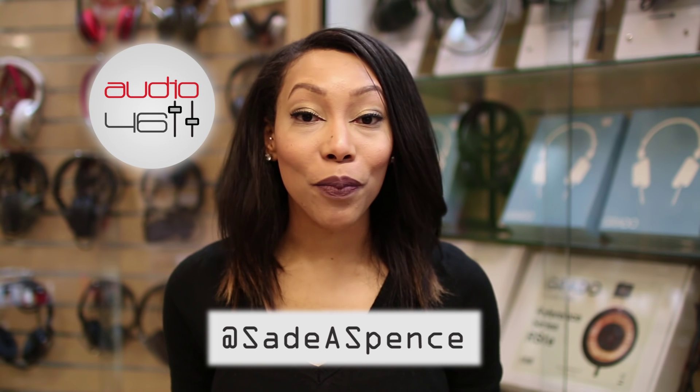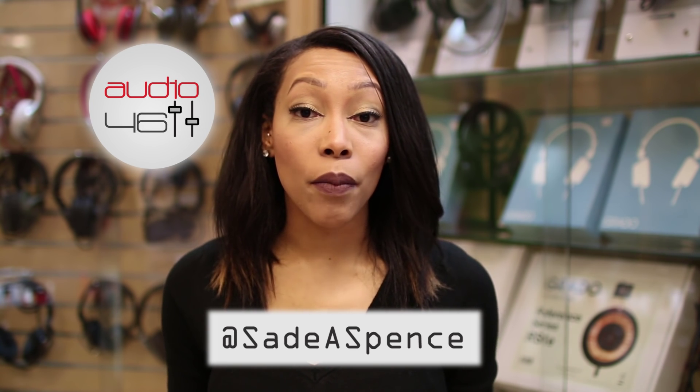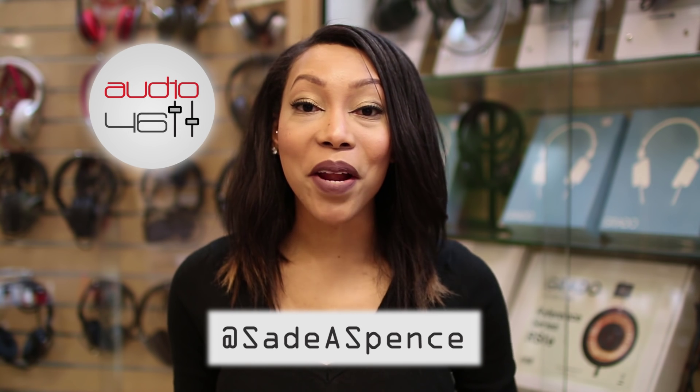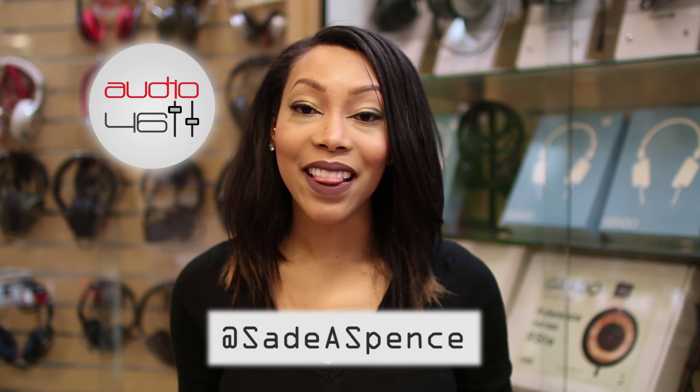I hope this cleared up some of your burning Bluetooth questions. If you have any comments or additional questions, leave them down below and don't forget to subscribe. My name's Sade Spence here at Audio46, thank you guys for watching!